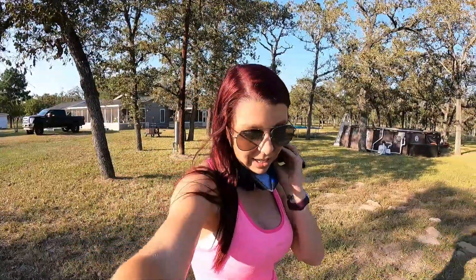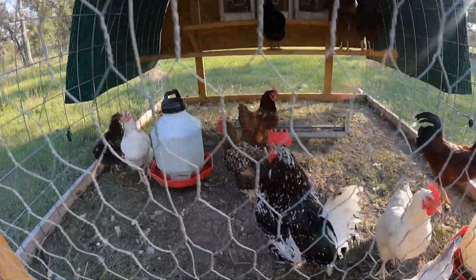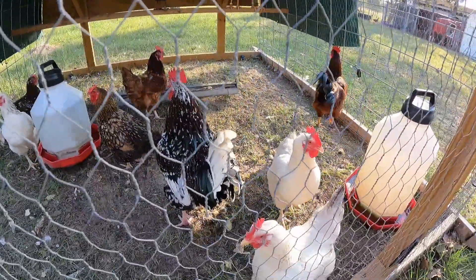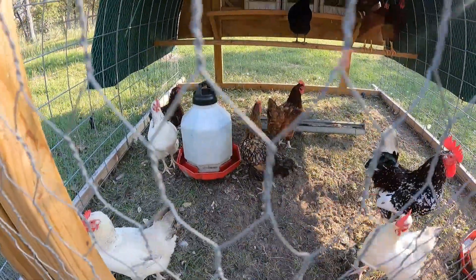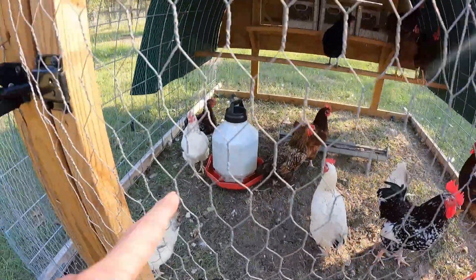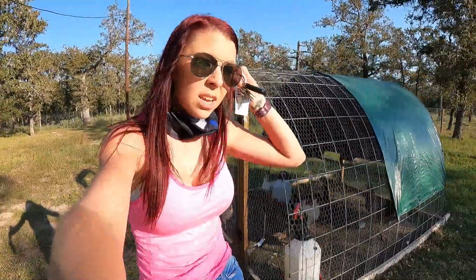Everybody's loud today. So I locked the chickens back up again because they started laying their eggs all over the place again. They do not like the fact that we hooked up the fence charger, so they keep getting shocked now. They can't plow through it.